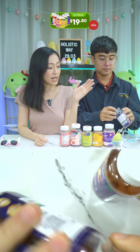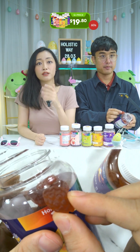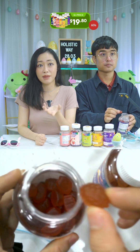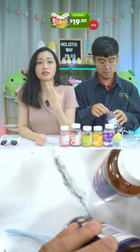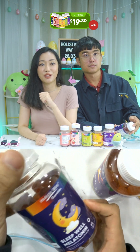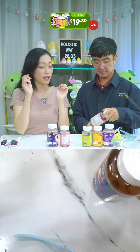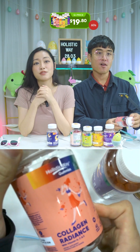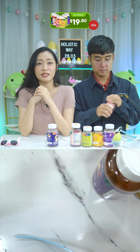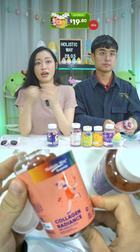The Sleep Well Melatonin Gummies are pectin-based, vegan friendly, and gluten-free. Melatonin helps reduce the time it takes to fall asleep and improves sleep quality, while vitamin B6 supports sound and restful sleep. The Collagen Radiance Gummy helps support healthy skin, hair, nails, and muscles. It contains a blend of marine collagen, vitamins A, C, and E — pectin-based gummies with nutrients to support healthy skin hydration and antioxidant protection for radiant, youthful skin.